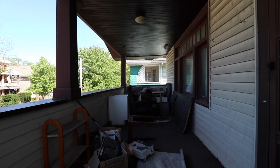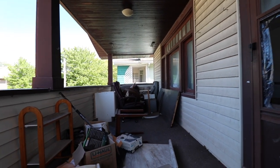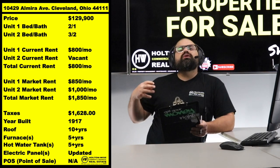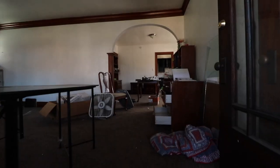You're going to have to put in a little bit of elbow grease, but that's kind of the point of house hacking. With house hacking, you take the roof over your head and turn it into an income generator. The other unit already has a tenant in there at $800 a month.